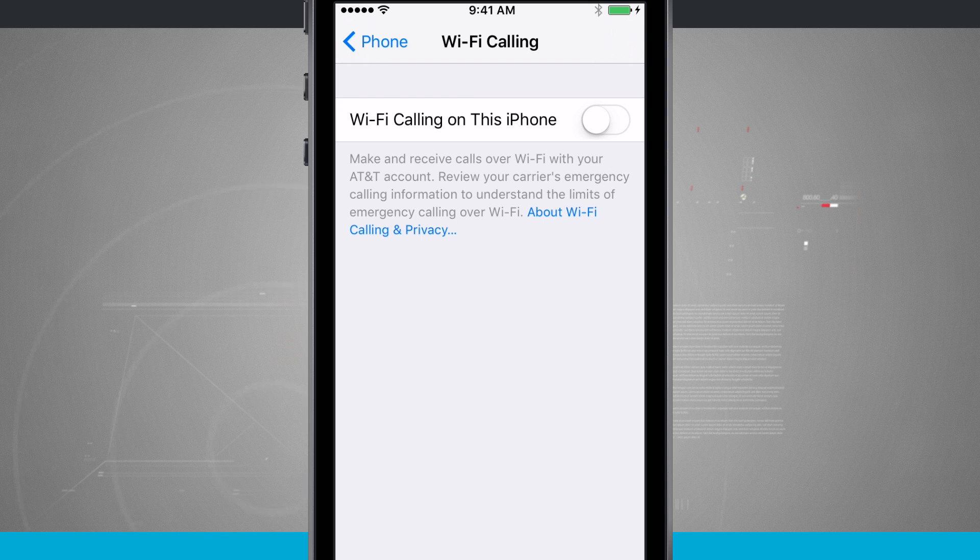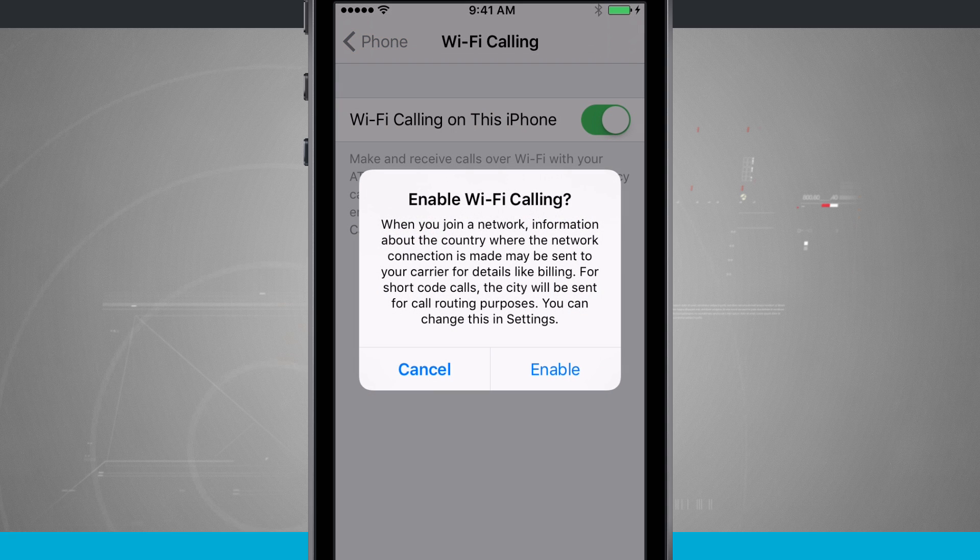Once you've done all that, enable Wi-Fi calling by tapping on that toggle — it's going to give you one last warning. When I join a network, information about the country where the network connection is made will be sent to my carrier for details like billing. For short code calls, the city will be sent for call routing, and I can change this in the settings. Once I enable this, Wi-Fi calling will be enabled for this phone.